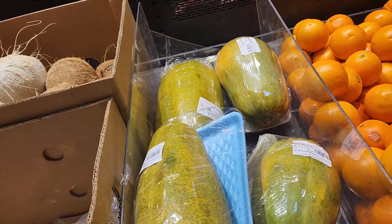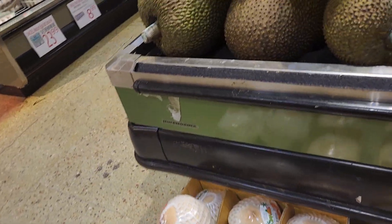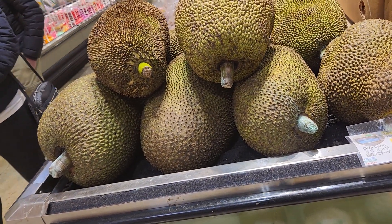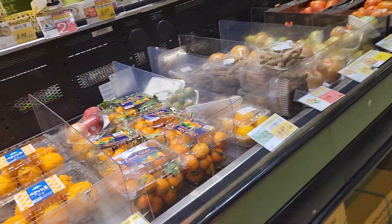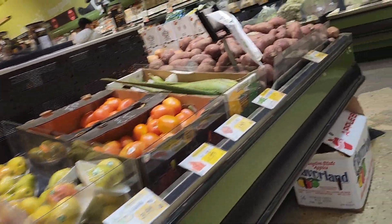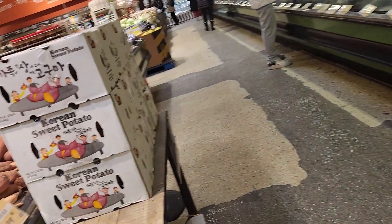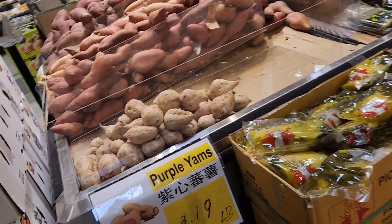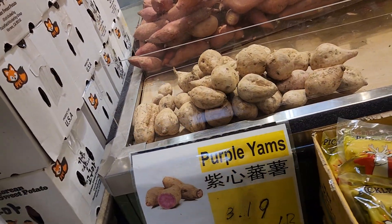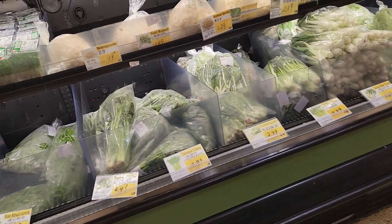They even have ripe papaya, like $4.99 each. Jackfruit is $3.69 a pound. Got purple yams, $3.19 a pound. Dang, everything's expensive though.